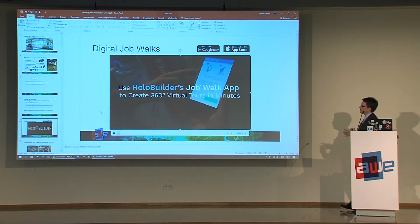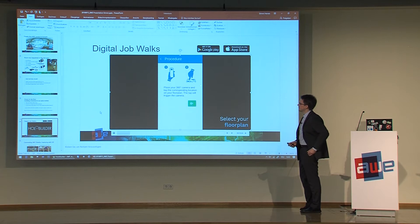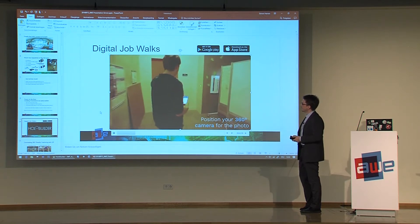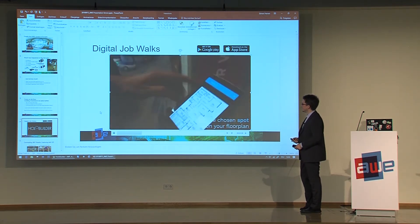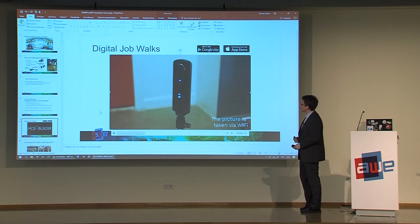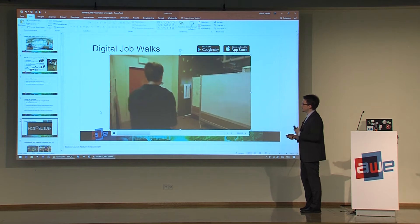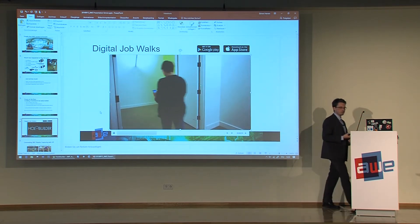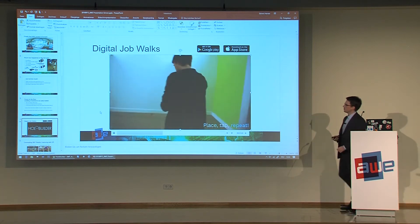What we created is an addition to our web platform where you create the virtual tour. We created some applications like this one here, where you very easily can pick a floor plan and then walk with your Ricoh Theta S or another 360 camera through the building, taking all these images — it's remotely connected to the smartphone — and this way you can very easily create these virtual tours.